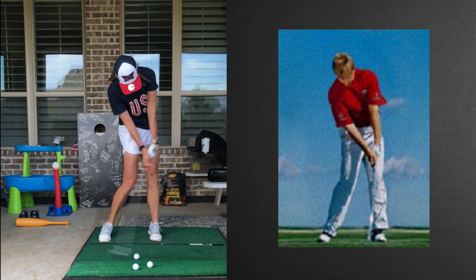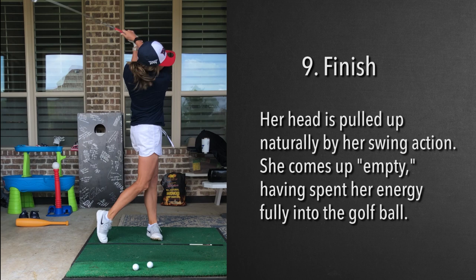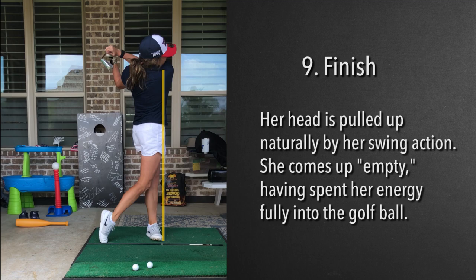Man or woman, right here she just lets it go — the whole right shoulder and the right arm — just letting that full extension come out. Now we see the result of her arms coming through, pulling her up to this finish position. She comes up empty, her head pulled up from where it was originally.